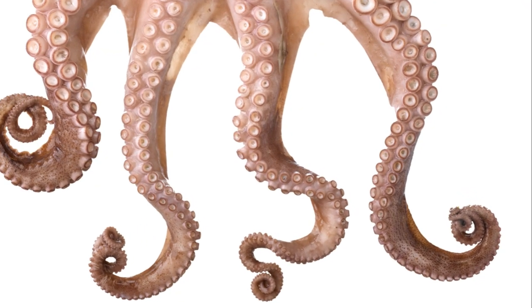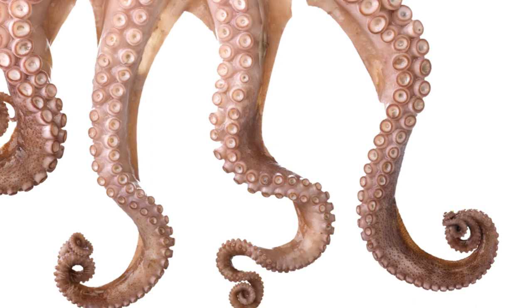So the next time you see an octopus, remember — you're not just looking at a creature of the deep, you're looking at one of the most intelligent beings on the planet. An animal with a remarkable brain and an even more remarkable way of using it. Their high intelligence level truly sets them apart in the animal kingdom.